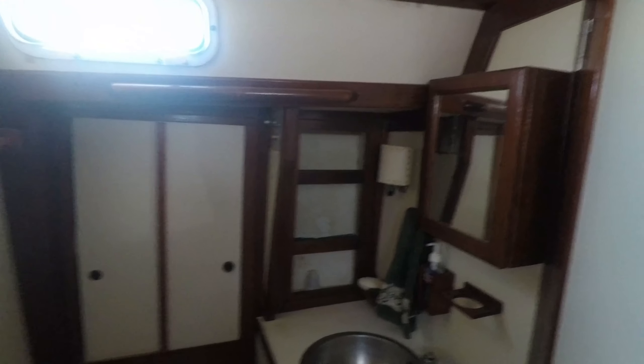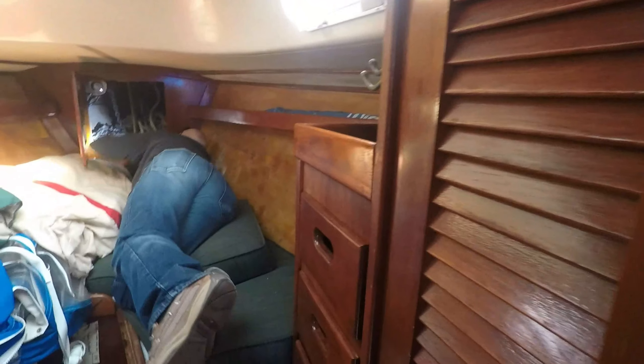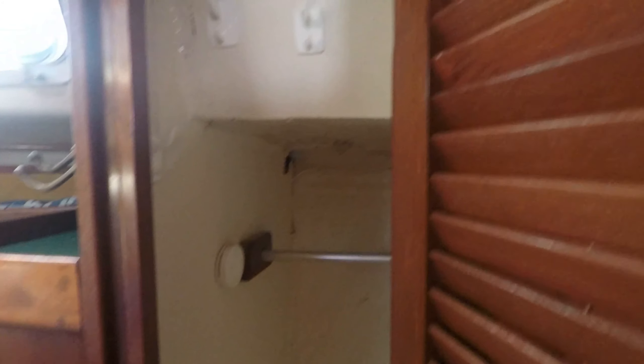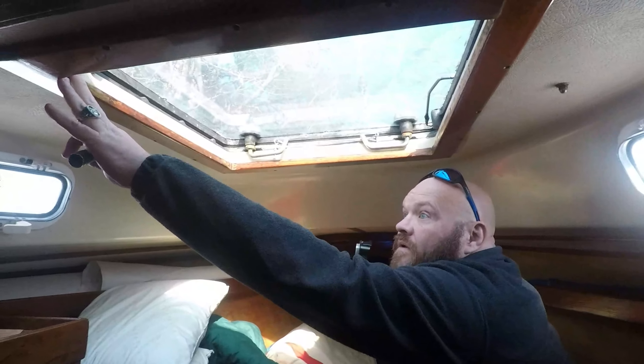Nice and clean. Got the head in here, a little cabinet, some shelving. These doors are a little stuck. I like this — it holds the soap in place. There's a little hanging locker in there. There's wood up in the beams — looks really good, nice and clean. We've got some water damage here and here.